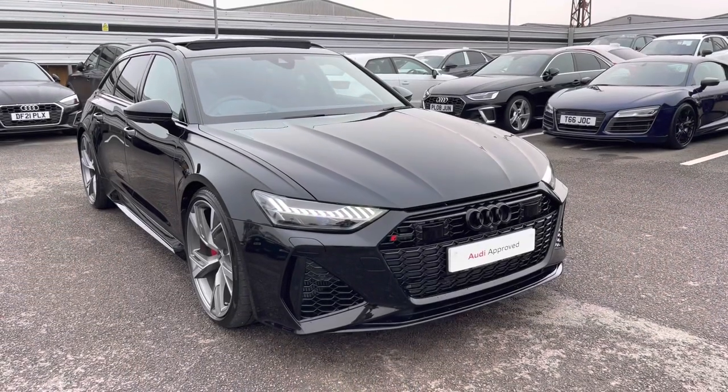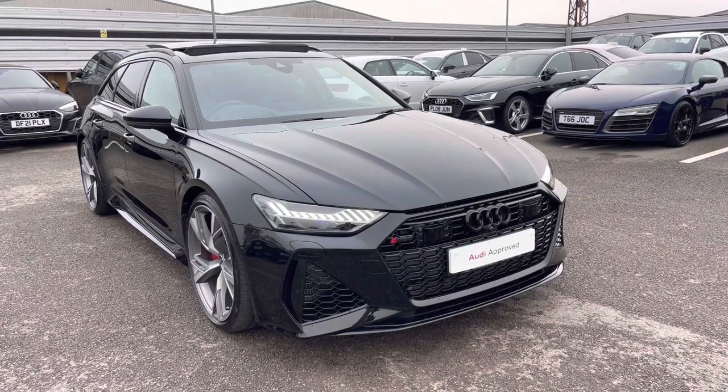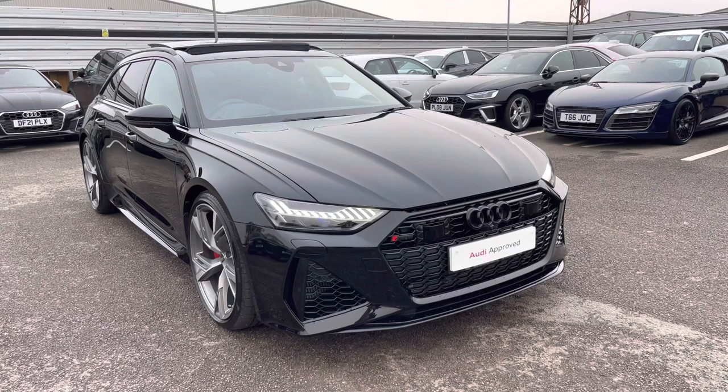Thank you for taking the time to view this Audi RS6 Avant Vorsprung with me. To take this car for a test drive or to enquire about a personalised finance quote, please call us now on 01270 864084. We look forward to helping you with this car soon.